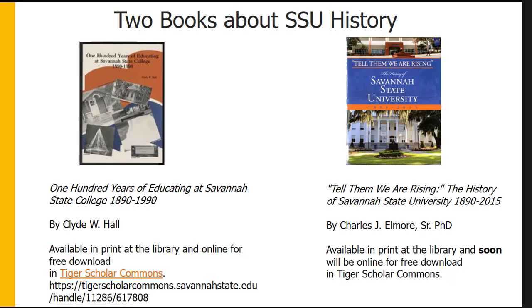Twenty-five years later, Dr. Charles J. Elmore Sr. wrote an updated version at the request of President Cheryl Davenport Dozier for the 125th celebration. His book, 'Tell Them We Are Rising: The History of Savannah State University 1890–2015,' is available in print and will soon also be available for free download in Tiger Scholar Commons, because Dr. Elmore has given his permission to include it in our repository.